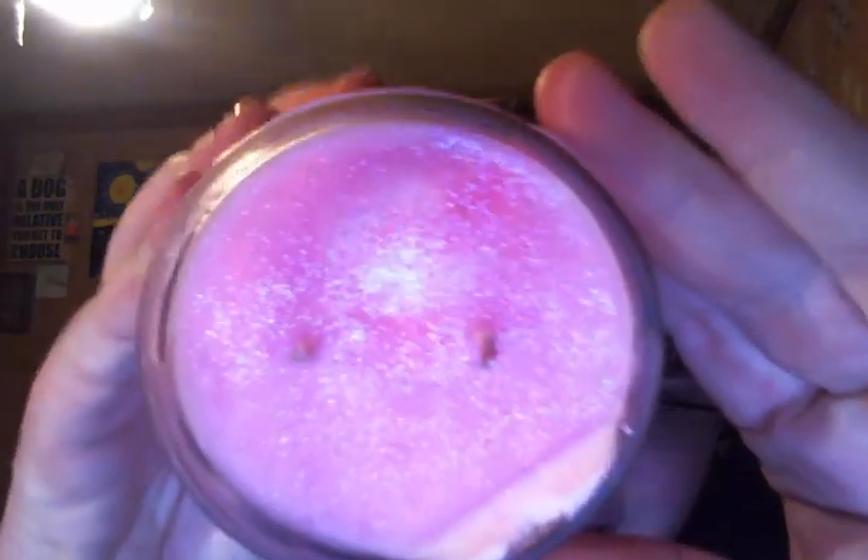This one is in Pink Paradise. The description says: blend of citrus, flowers, and coconut cream — a duplicate of Yankee Pink Sands. That's what I figured. This is very glittery and very pretty. I'm going to be burning this, and she said that these cure very quickly, so I'm going to burn this as soon as this video is done and see how strong it is.